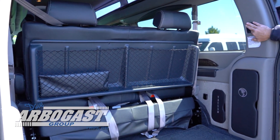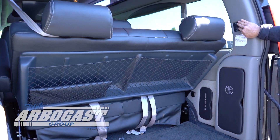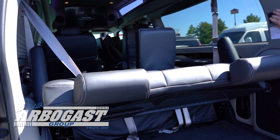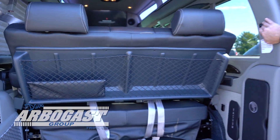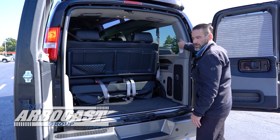It's moved all the way forward, which is why I could not do it before. There's about a 54-inch by 24-inch storage area back here with the seat all the way back when you close the doors.